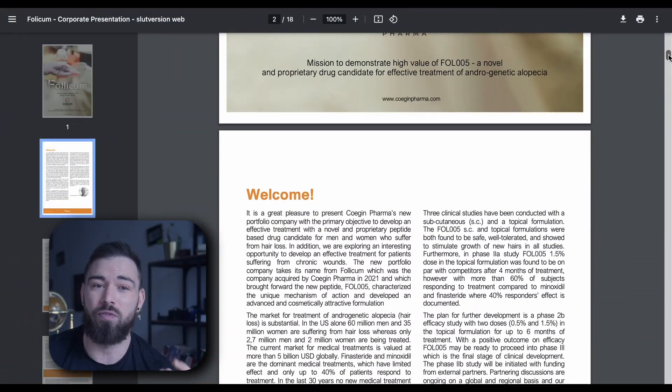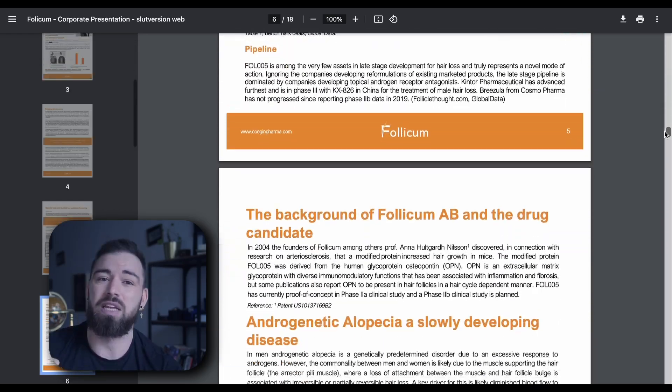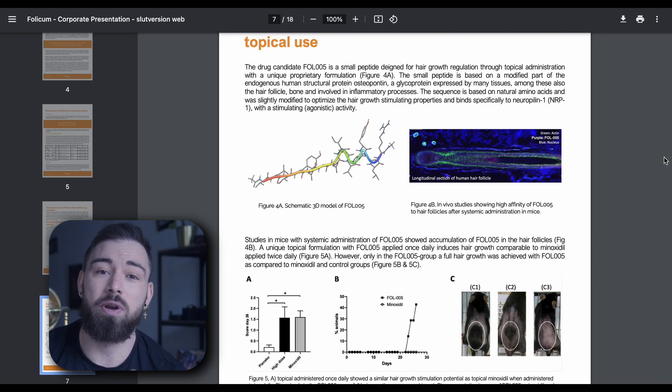So what is special about FOLL-005? One potentially advantageous fact, according to Follicum, is its mechanism of action. FOLL-005 binds to the Neuropilin-1 receptor, or NRP1, producing a stimulating or agonistic effect. This lands outside the more typical attempts to manipulate hair growth involving the androgen pathway, which can lead to sexual side effects. We definitely all know the horror stories from the unlucky patients of finasteride and similar treatments.